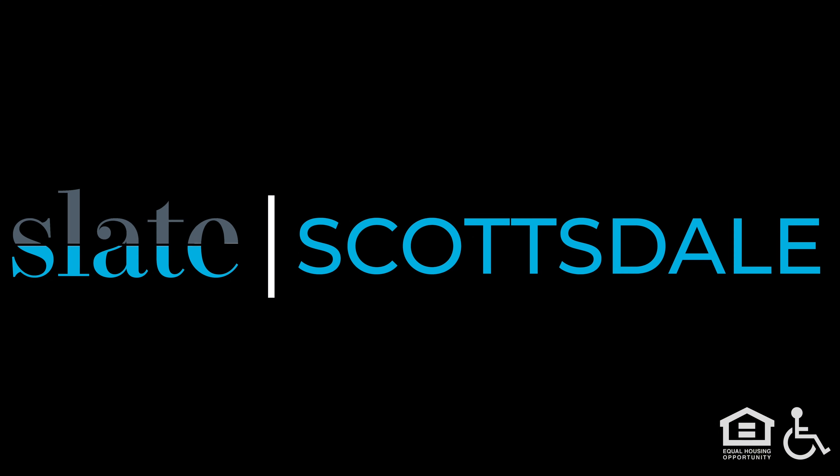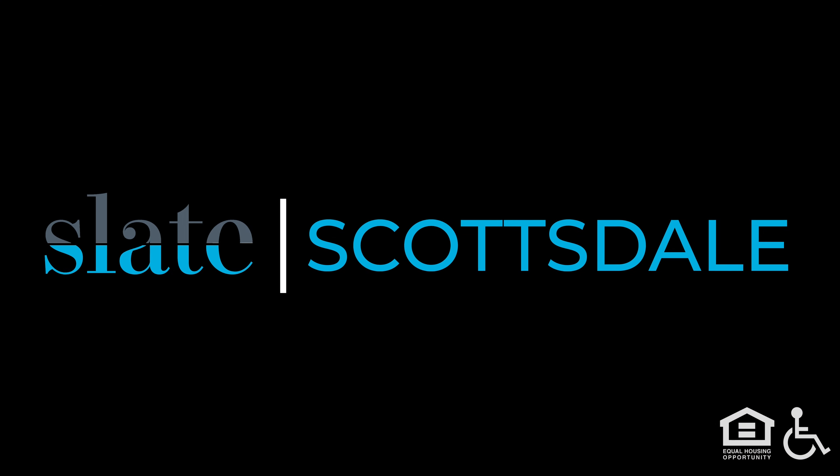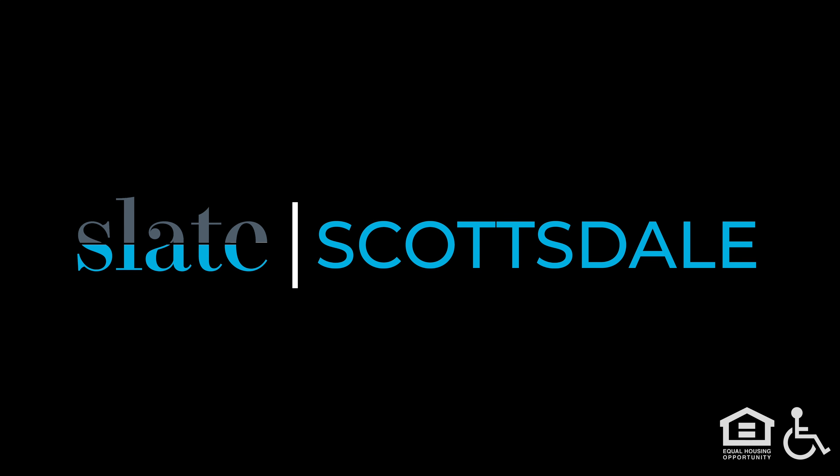Text: Slate Scottsdale. Symbols for equal housing opportunity and disability are displayed.